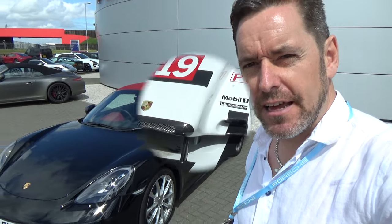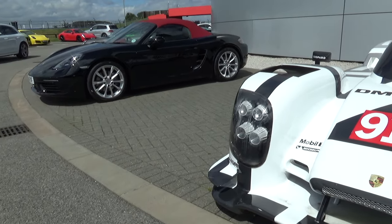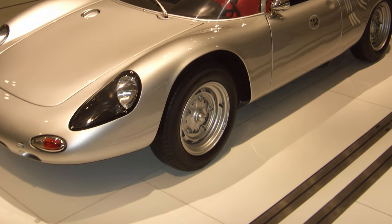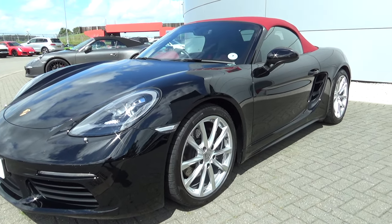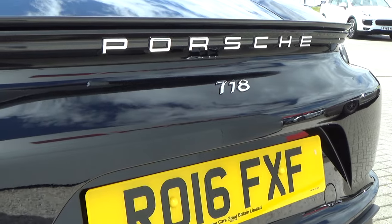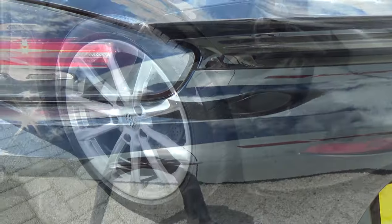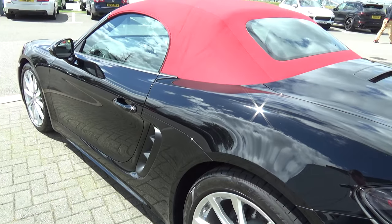The new name for the Boxster - the 718 - continues the legacy which started in 1957 with the original 718 that competed at famous races such as Le Mans and the Targa Florio. It's also a break with tradition for Porsche to put the designation number of the car on the back. In a controversial break from flat-six normally aspirated engines, the new 718 Boxster is powered by a mid-mounted two-litre turbocharged horizontally opposed four-cylinder engine producing 300 horsepower and 380 Newton metres of torque. The Boxster S gets a two-and-a-half litre flat-four with 350 brake horsepower.